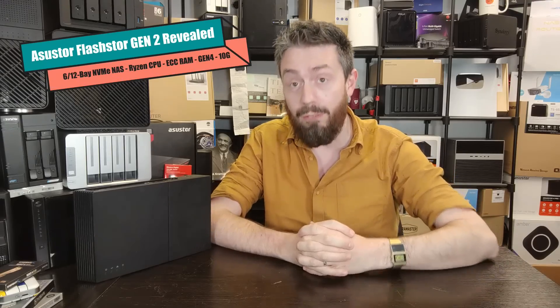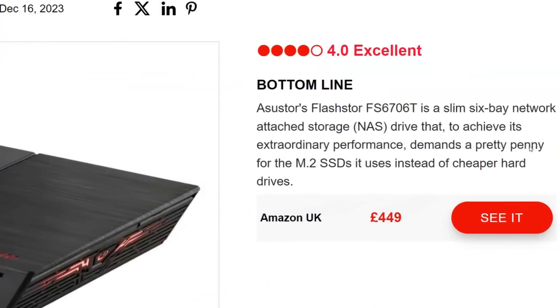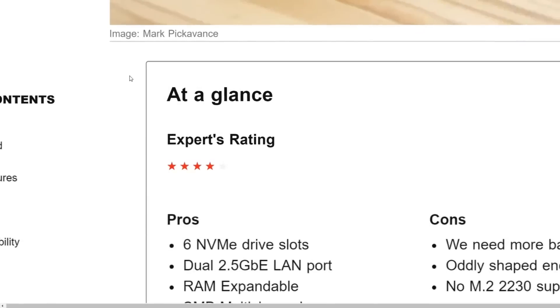That fantastically petulant, childish introduction aside, we've got to talk about this — Asus Store's Flashdoor Gen 2 system. We've heard word on this, and frankly, if anyone has been following the world of network-attached storage and flash storage for the last 12 to 18 months, you'll be well aware that last year Asus Store absolutely killed it with the Flashdoor 6 and Flashdoor 12 Pro.